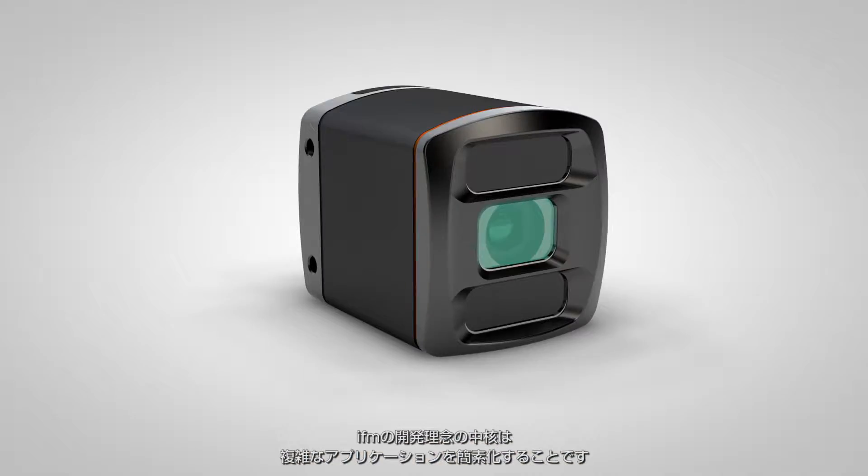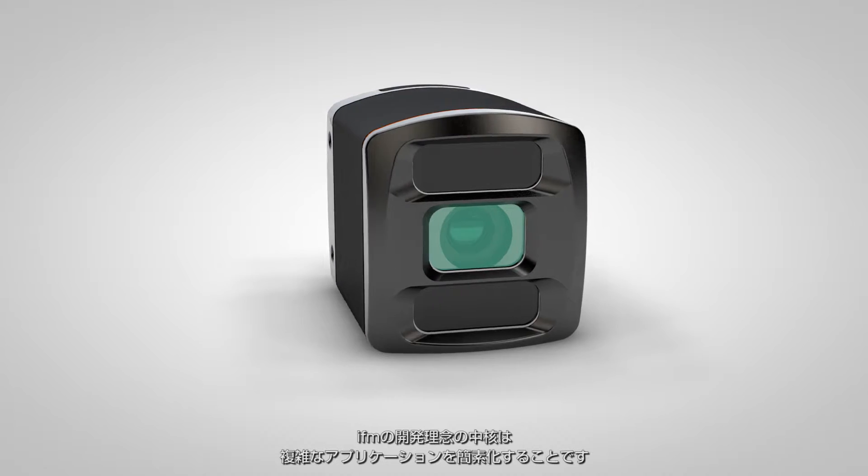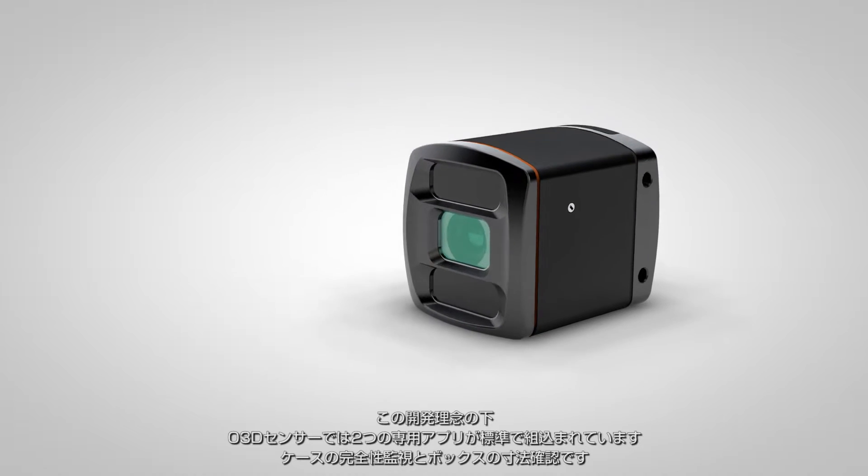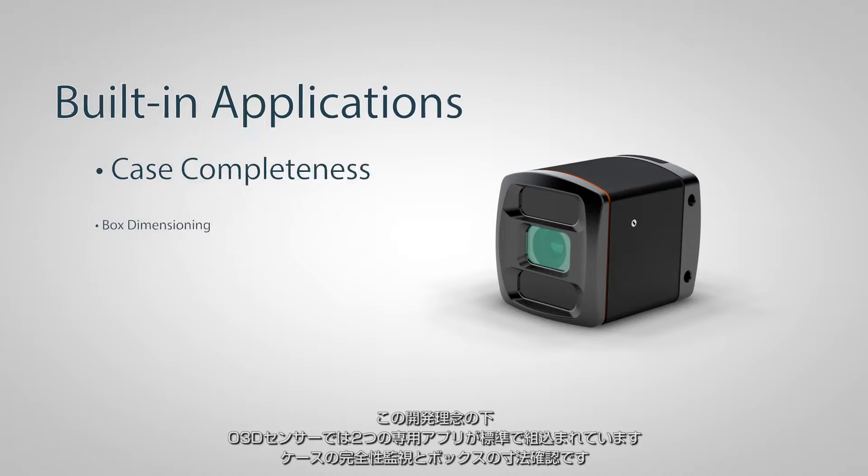IFM's core philosophy is to simplify complex applications. With this in mind, two applications have been pre-built into the sensor: case completeness and box dimensioning.